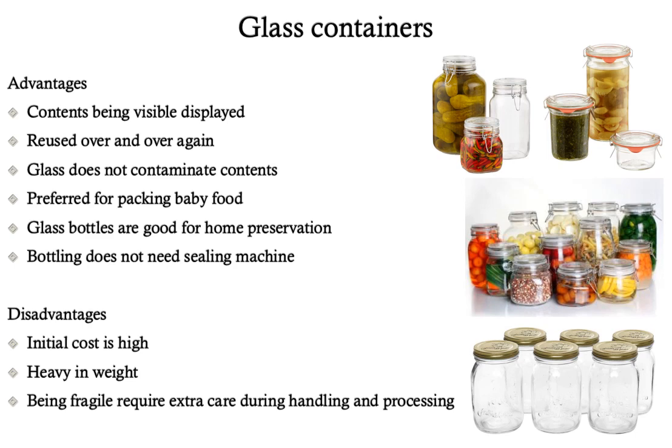Glass containers of different sizes and shapes can also be used for canning. Their advantages include visible and clearly displayed contents, ability to be reused, non-contamination of contents, preference for packaging baby food, suitability for home preservation, and bottling does not need a sealing machine. The disadvantages of glass containers are high initial cost, heavy weight, and being fragile in nature, requiring extra care during handling and processing. So with this we have completed our canning lecture. Thank you.